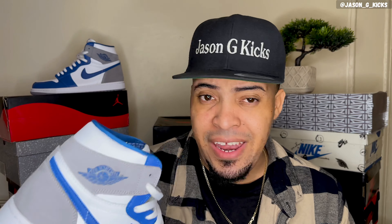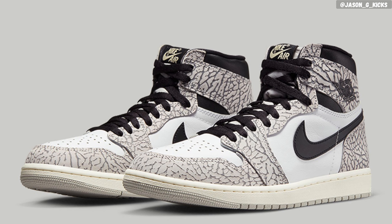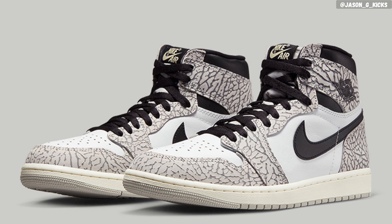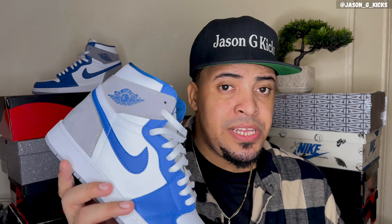Other people might think the elephant print is missing, since this shoe is inspired by the Jordan 3. We do get gray here, but having elephant print on a Jordan 1 is not something I'm a fan of. Those elephant print Jordan 1s releasing this year — I hate those shoes. Those should be canceled, in my opinion. But other than that, really, really nice.